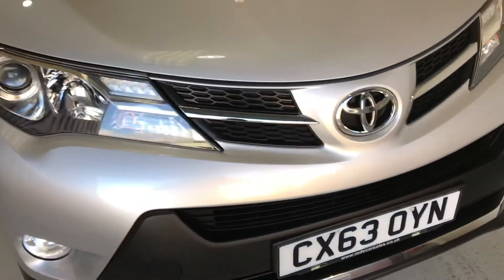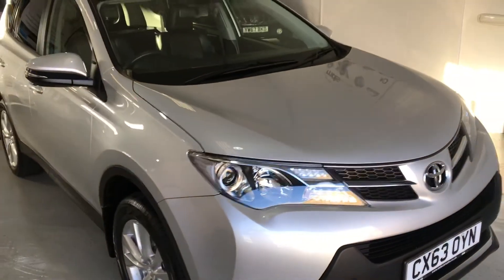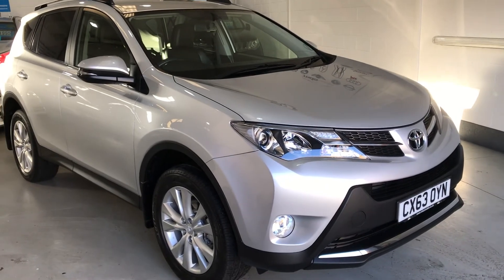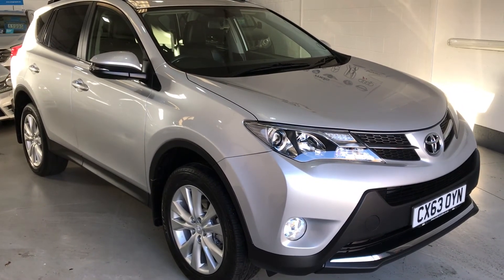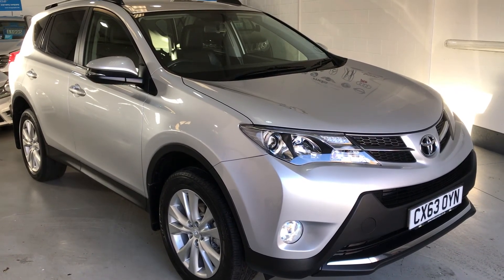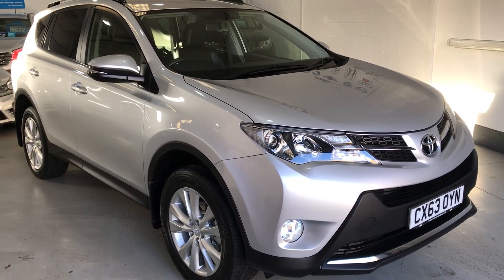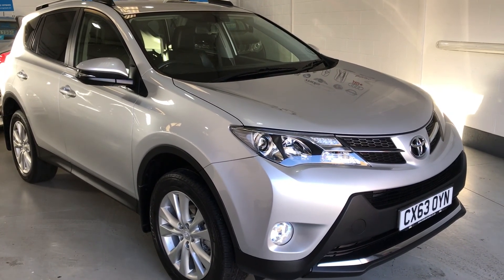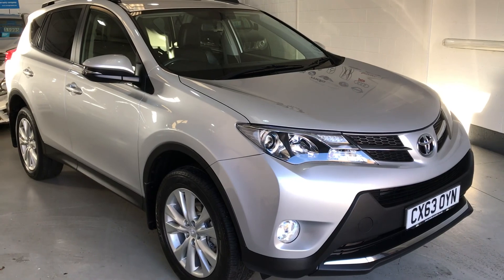And there we have it — that's our 2013, 63-plate Toyota RAV4 Invincible, four-wheel drive. Please feel free to visit our website where there's further information and photographs: that's www.mdscarsales.co.uk, where you can also contact us directly on 01924 364414. Thank you for watching and I look forward to speaking to you soon.